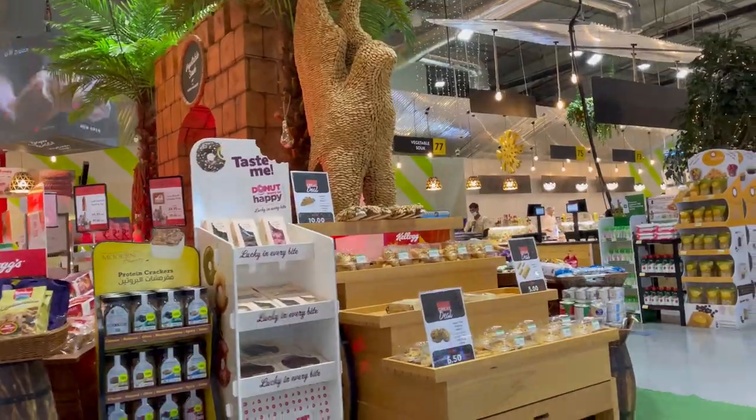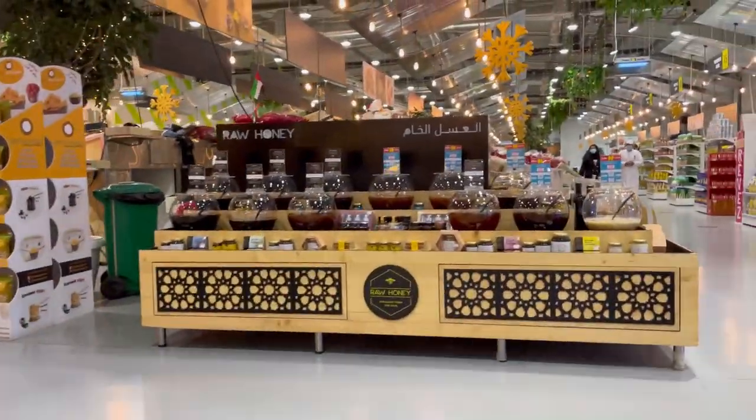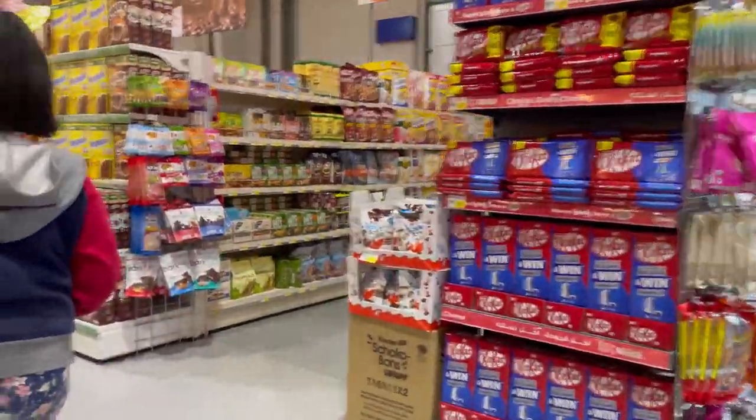There are dry fruits, a little kitchen section, raw honey, and a huge variety of things that are available here.